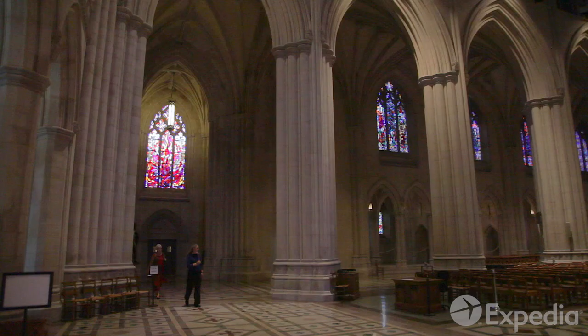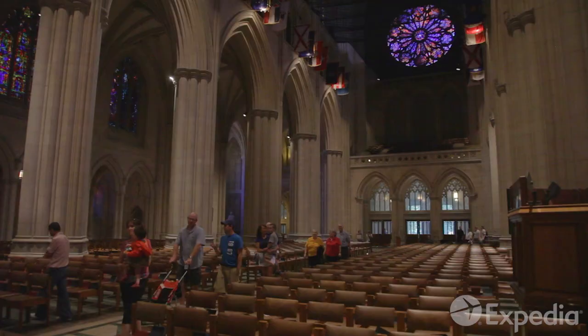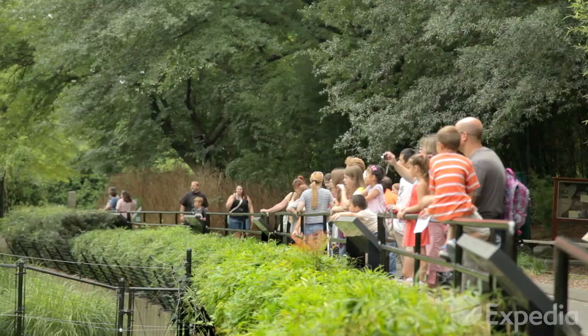North from here is the National Cathedral, one of the largest churches in the United States. In the nearby Smithsonian National Zoo, the residents are sure to delight monument-weary children.